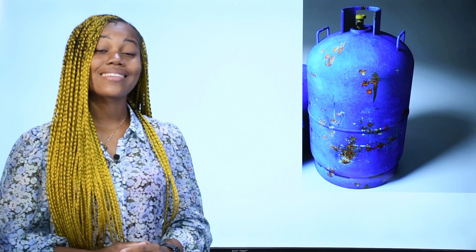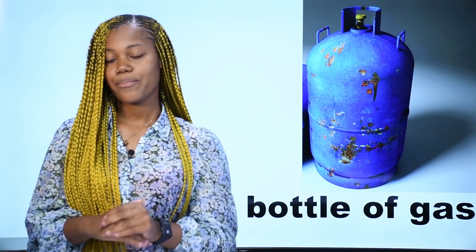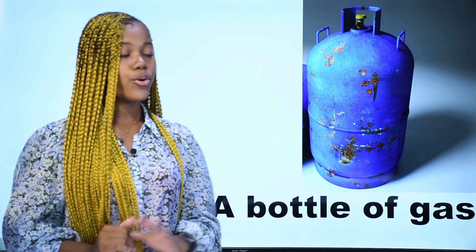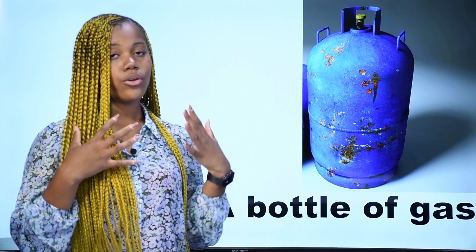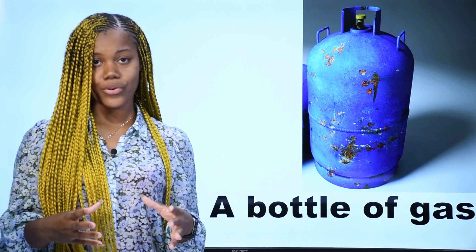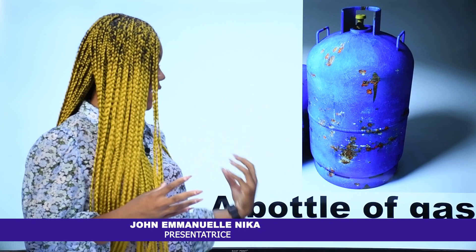What is it? Qu'est-ce que c'est? Ceci est une bouteille de gaz — une bouteille à gaz. On l'appelle butane ou gaz en français. In English, we say a bottle of gas. This is a bottle of gas. A bottle of gas.